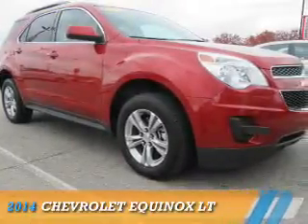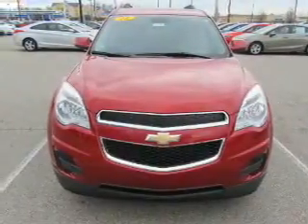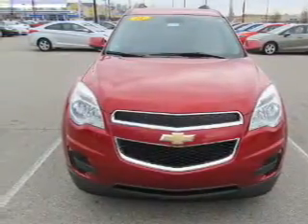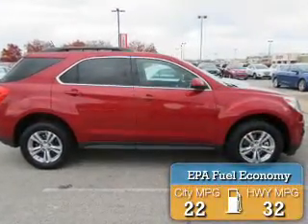Presenting the 2014 Chevrolet Equinox. It's powered by front-wheel drive, a 2.4-liter 4-cylinder engine, and an automatic transmission. Great fuel efficiency saves you money by requiring fewer trips to the gas station.